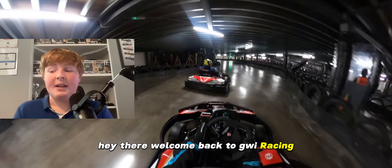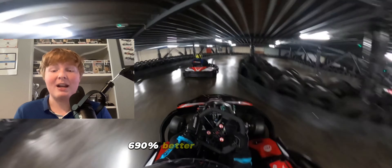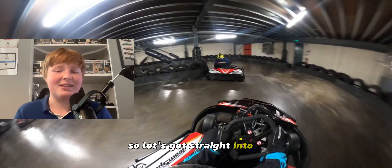Hey there, welcome back to Quiracing. Today we're going to be covering five tips to help you get 690% better at go karting. So let's get straight into it.